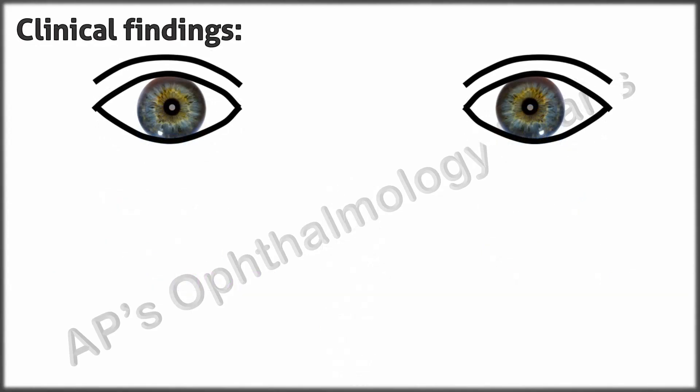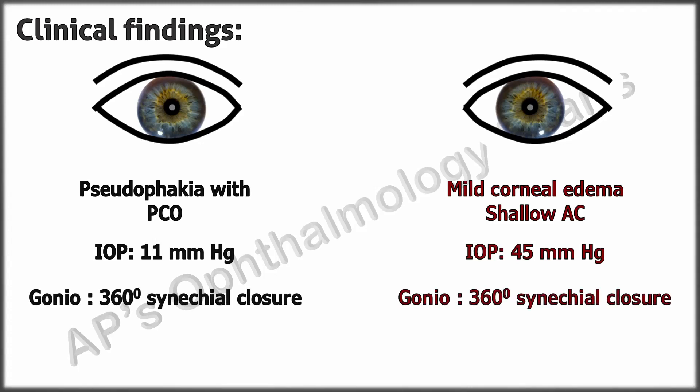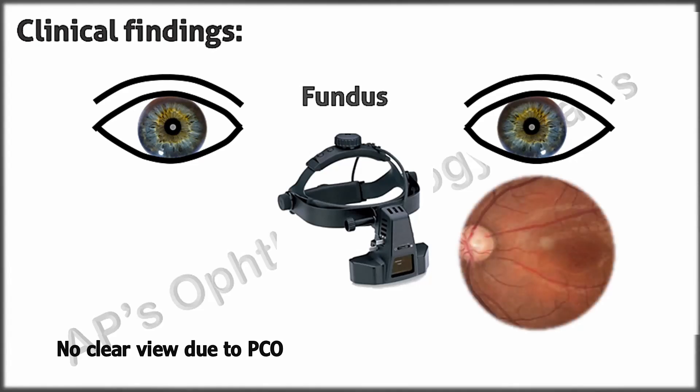Significant findings included pseudophakia with PCO in the right eye and a phakic left eye with mild corneal edema and shallow anterior chamber. The IOP was high in the left eye and gonioscopy showed 360-degree synechial angle closure in both eyes. The fundus in the right eye could not be clearly seen because of PCO. This was the fundus appearance of the left eye.